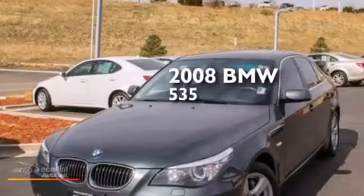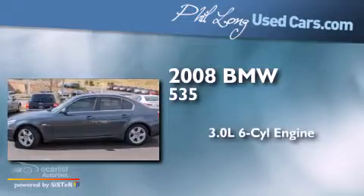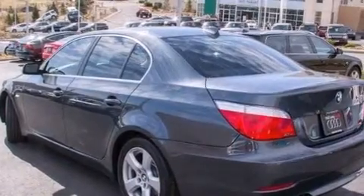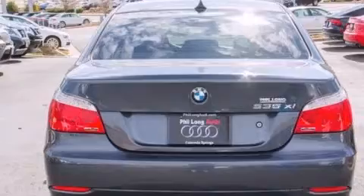This is a 2008 BMW 535. It features a 3.0-liter six-cylinder engine, a manual transmission, and all-wheel drive. Features include BMW individual composition and direct injection.